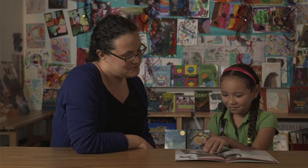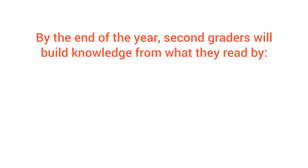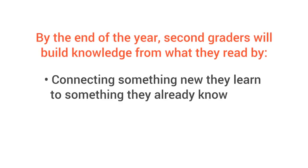So how to tell if your child is on track? Over the years, second graders will build knowledge from what they read by connecting something new they learn to something they already know.